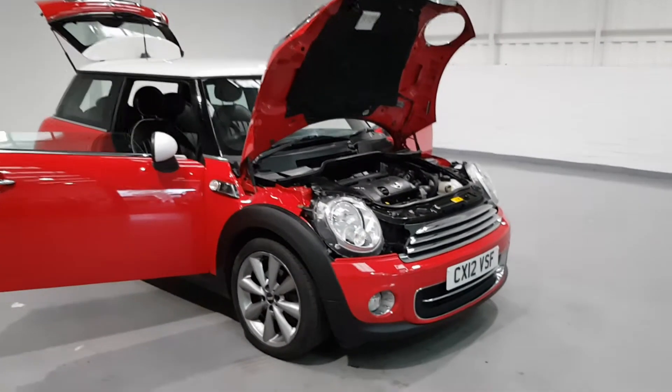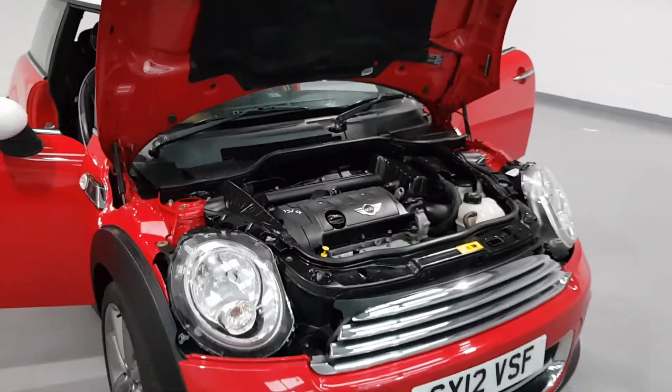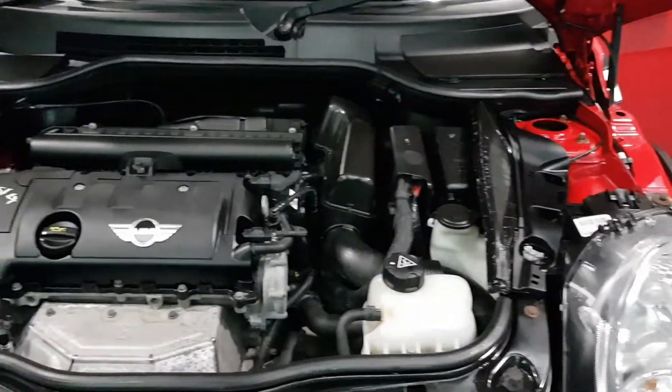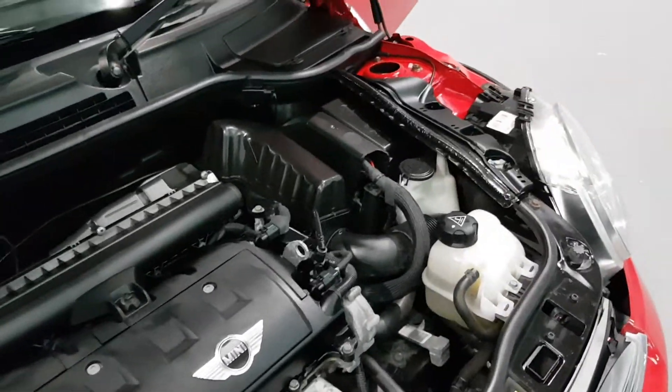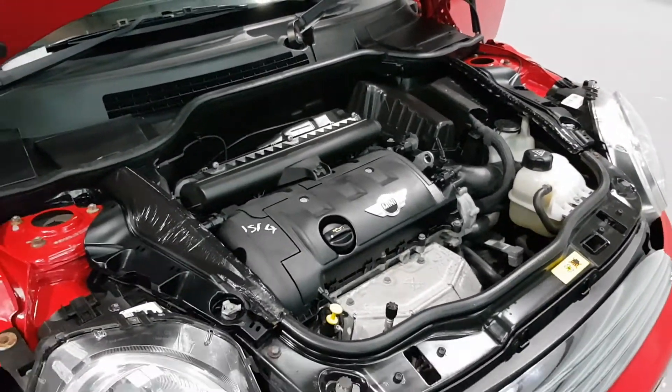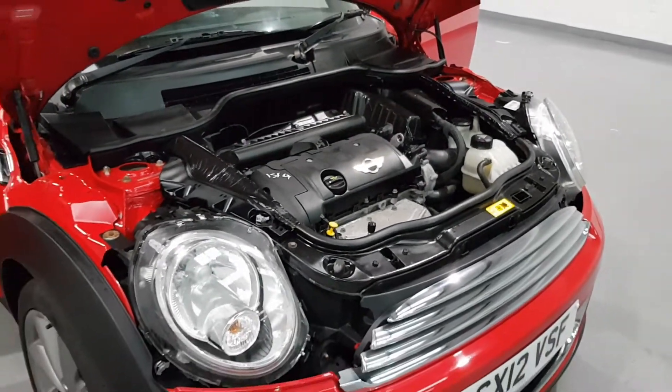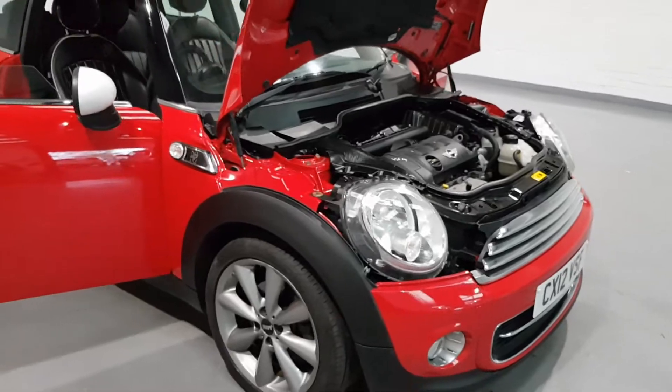Let me quickly show you under the bonnet. It's stunning and clean — very well kept. This is a 1.6 Mini engine producing around 120 brake horsepower and up to 60 miles per gallon, which is not bad at all. It can save you a little bit of money as well.